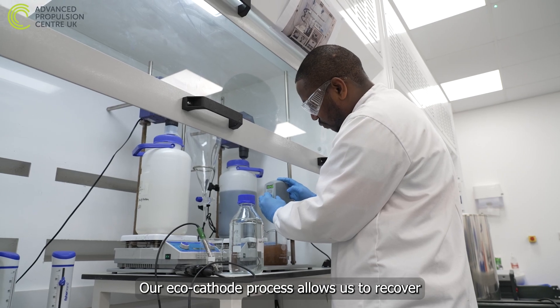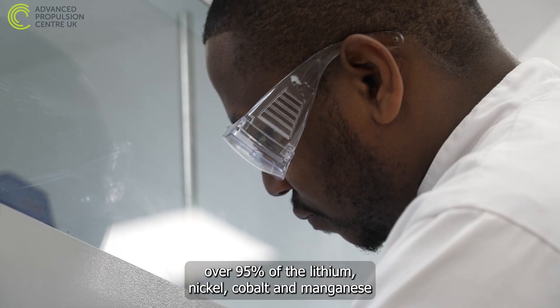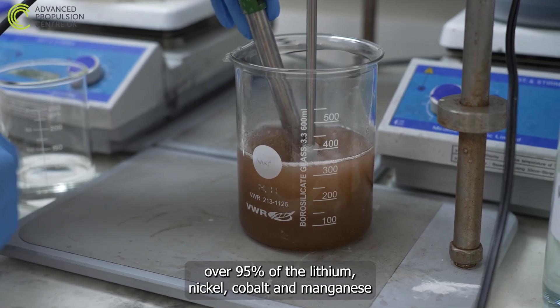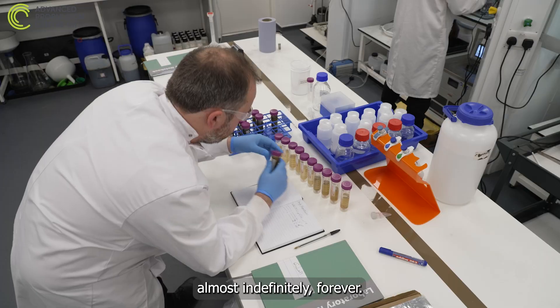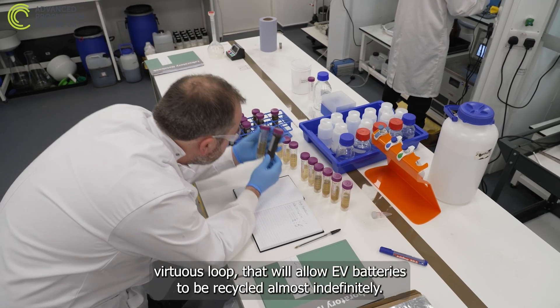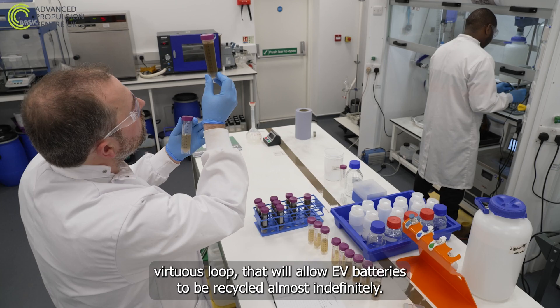Our eco-cathode process allows us to recover over 95% of the lithium, nickel, cobalt and manganese almost indefinitely — forever. That means the Altillium process will facilitate a continuous virtuous loop that will allow EV batteries to be recycled almost indefinitely.